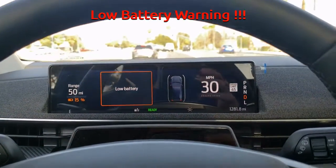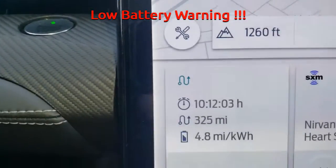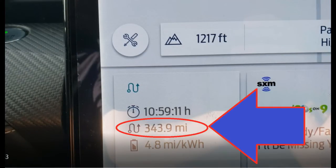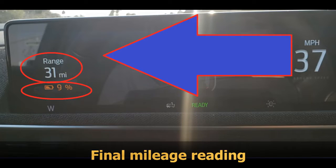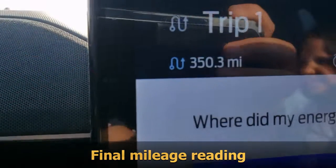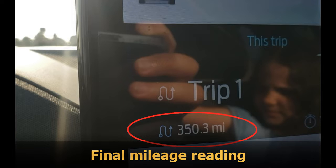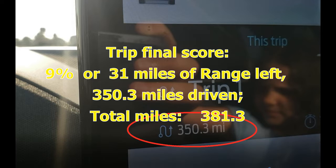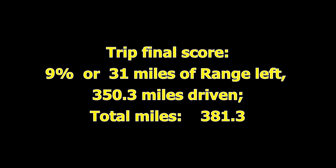The low battery warning appeared with 15% of charge and 50 miles of range remaining. Final score time: at 9% battery remaining, we have 31 miles displayed on the dash and we have driven a total of 350.3 miles. Adding these up gives us a total projected mileage range of 381.3 miles.